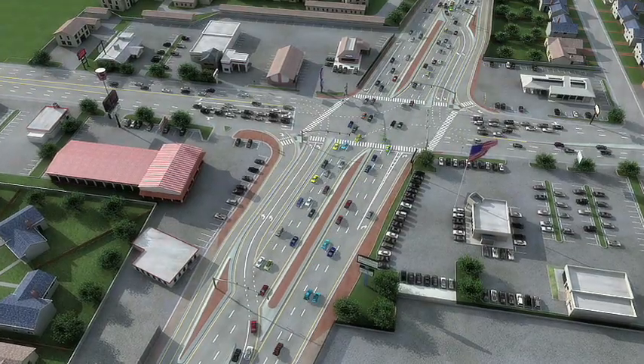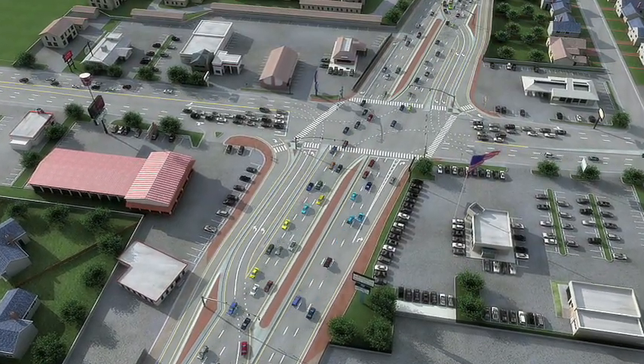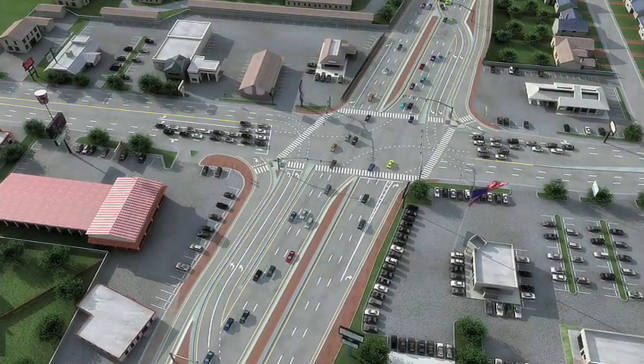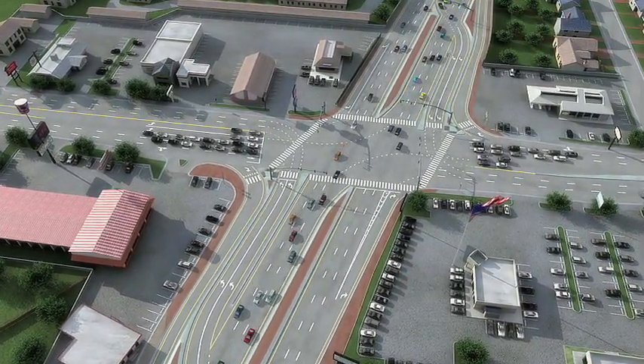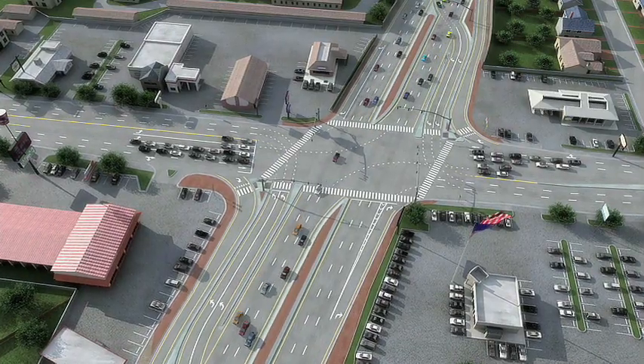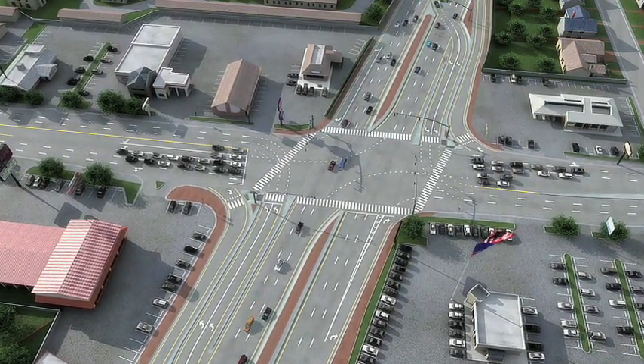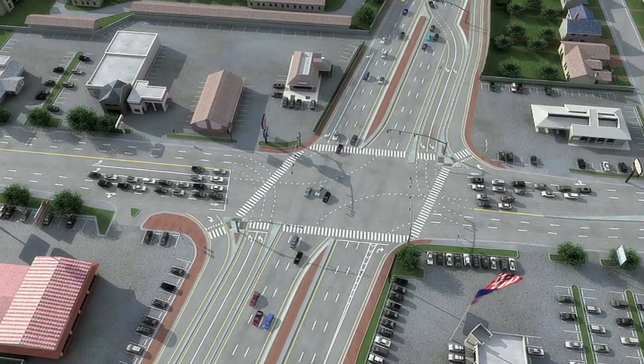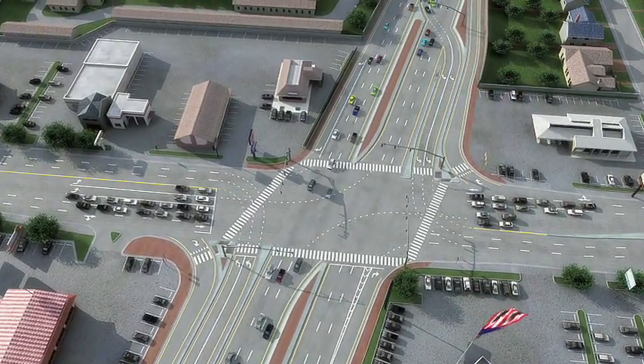To go straight through the continuous flow intersection, you just drive through a regular intersection. The only difference is that you need to watch for another light just past the intersection on Bangor. If you're the last car or two coming through, you might see a red light here. This is the light that allows left-turning cars to cross safely in front of you.